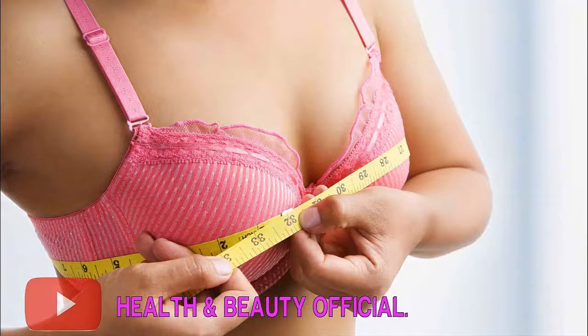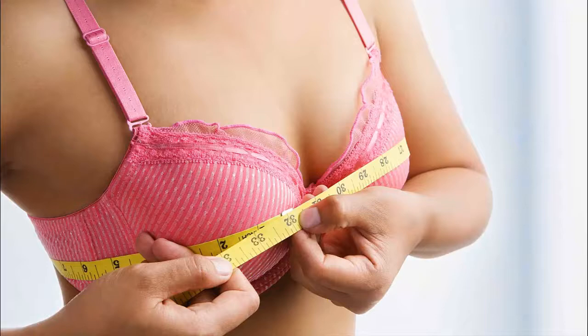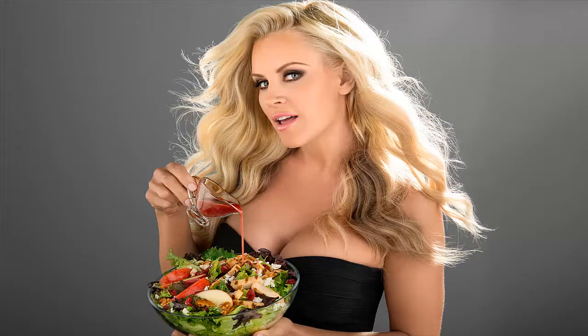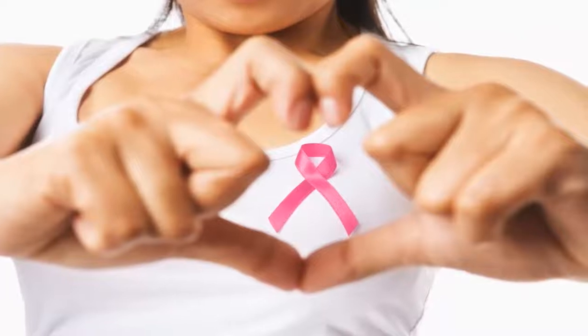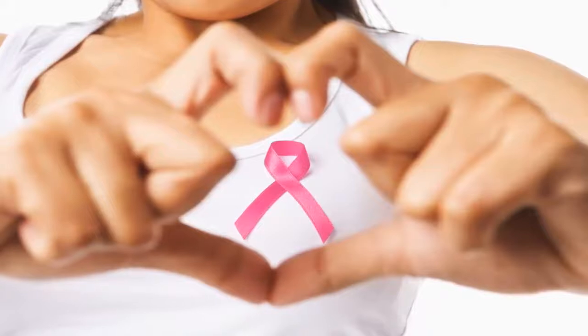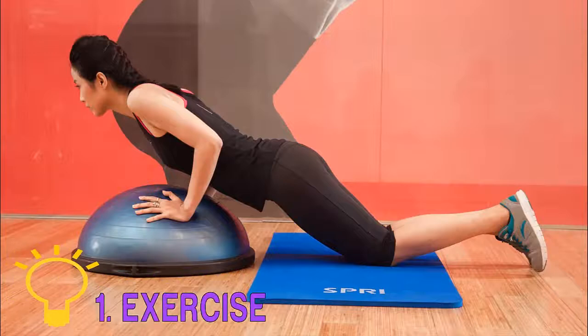Saggy breasts usually start happening after a woman reaches 40, though it can occur earlier. Apart from age, other factors that cause sagging breasts include breastfeeding, pregnancy, menopause, rapid weight loss or gain, strenuous exercise, nutritional deficiencies, and wearing a poorly fitting bra. Some diseases like breast cancer or respiratory conditions like tuberculosis can also cause breasts to sag. Also, excessive consumption of nicotine, alcohol, and carbonated beverages can contribute to the problem.